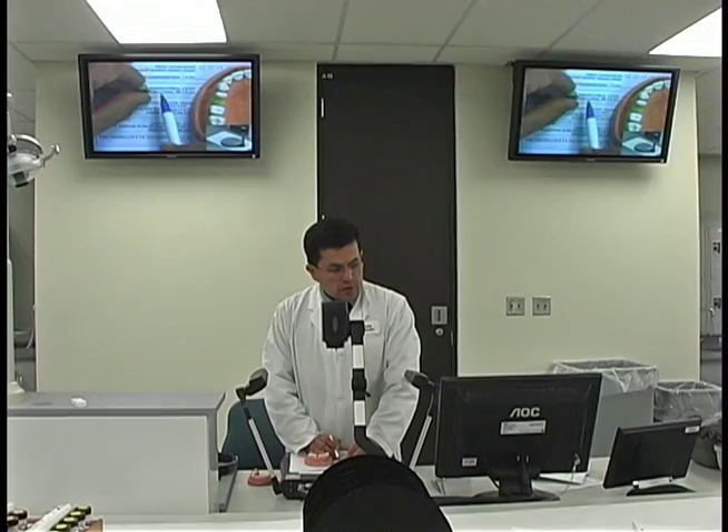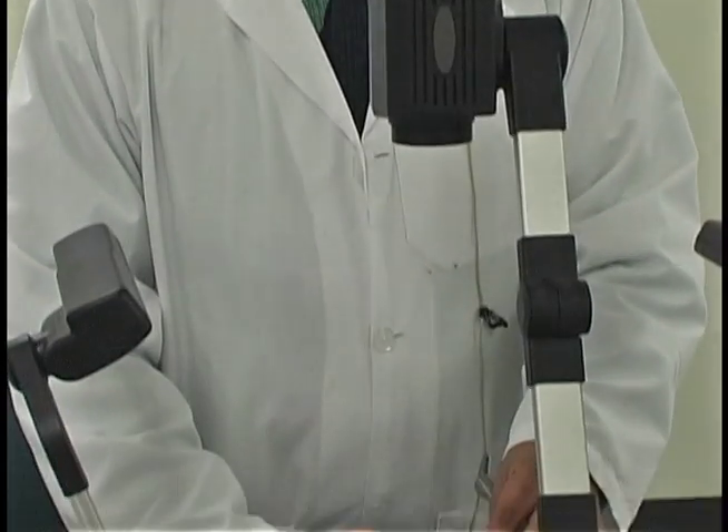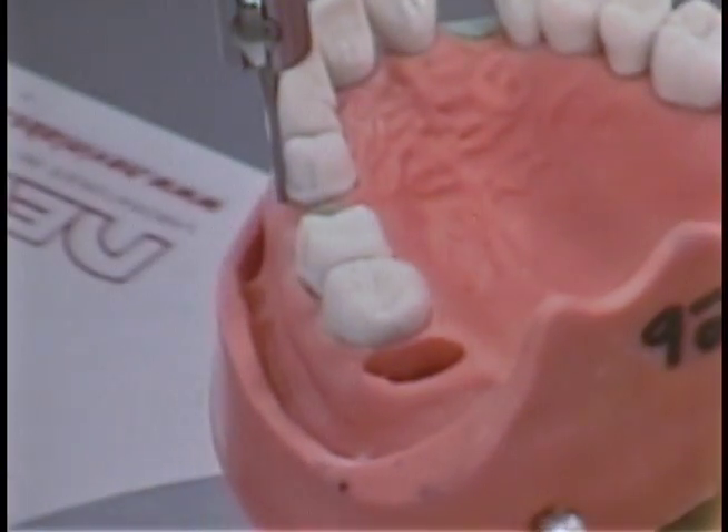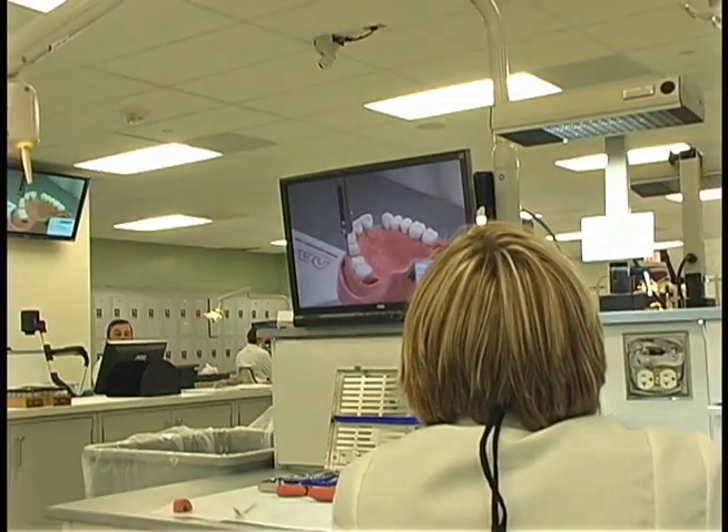Course directors demonstrate procedures from a central station while students watch on personal flat-screen monitors. No more leaning over someone's shoulder to watch an instructor do a demo — every student will have a front-row seat.